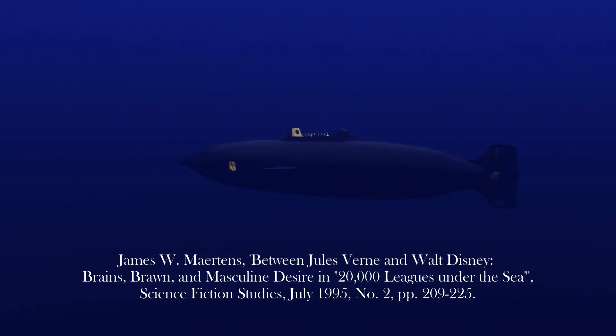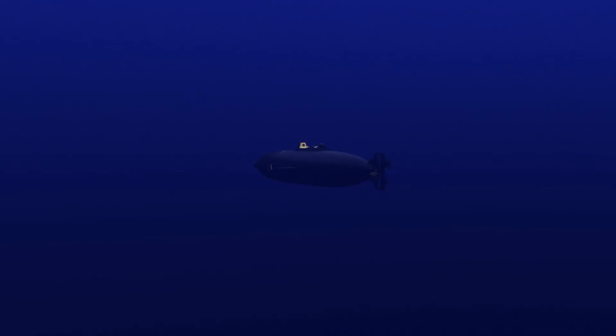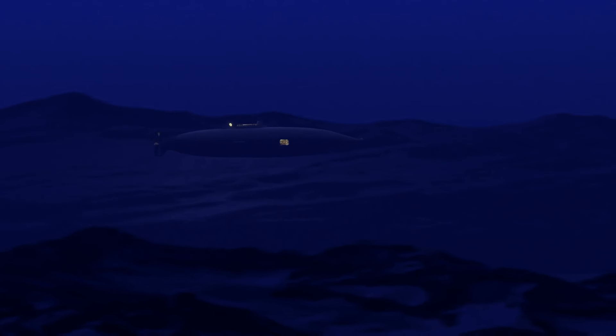As James W. Mertens points out, Hollywood changed Verne's scientific fiction into science fiction. And, like the translators before them, removed the didactic nature of the original novel. The Disney Nautilus reflects this.